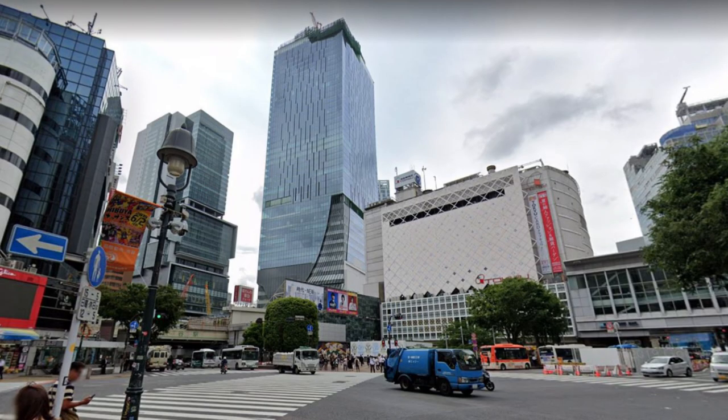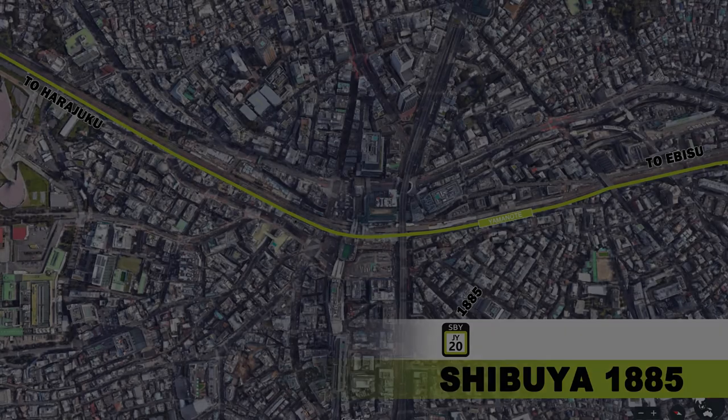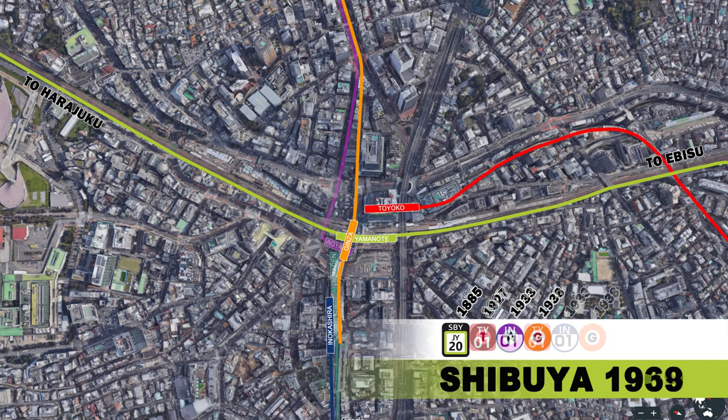And finally, a look at Shibuya Station in 2019, and a peek into the future of how it will look in 2027. That was the ever-changing face and history of Shibuya Station. If you liked this one, please don't forget to hit the like and the subscribe button, and I'll see you at the next station.